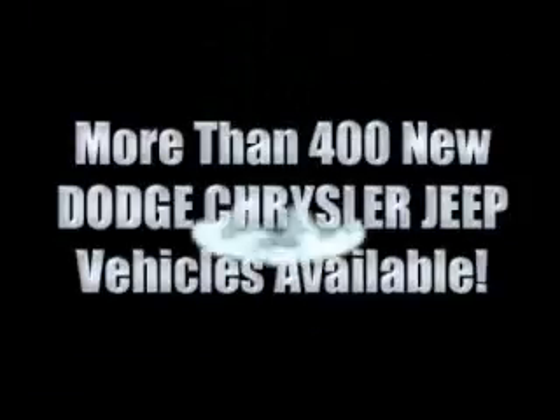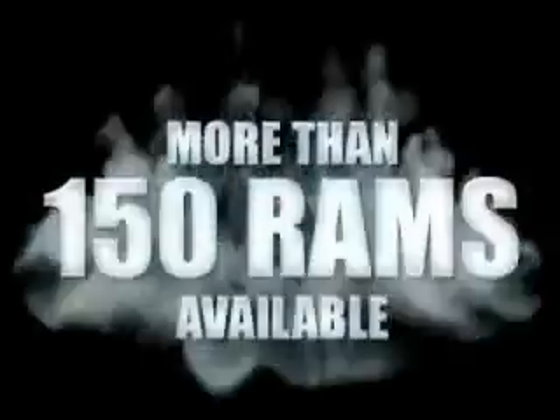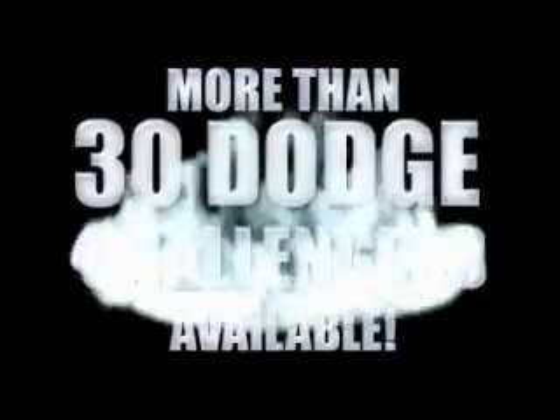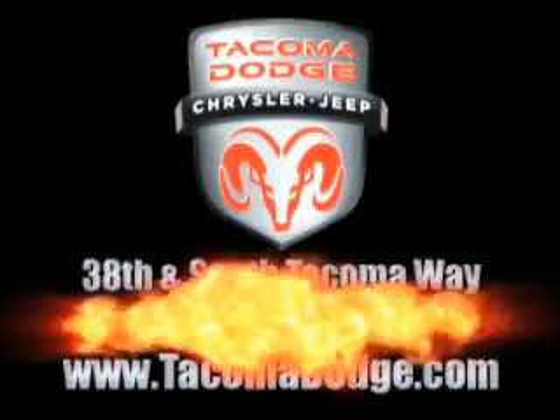More than 400 new Dodge, Chrysler, and Jeep vehicles available. We've got your Ram Tough trucks. If you want a Wrangler, we've rounded them all up. We're so big we've got over 30 Dodge Challengers. We've got 0% financing or get huge immediate rebates.